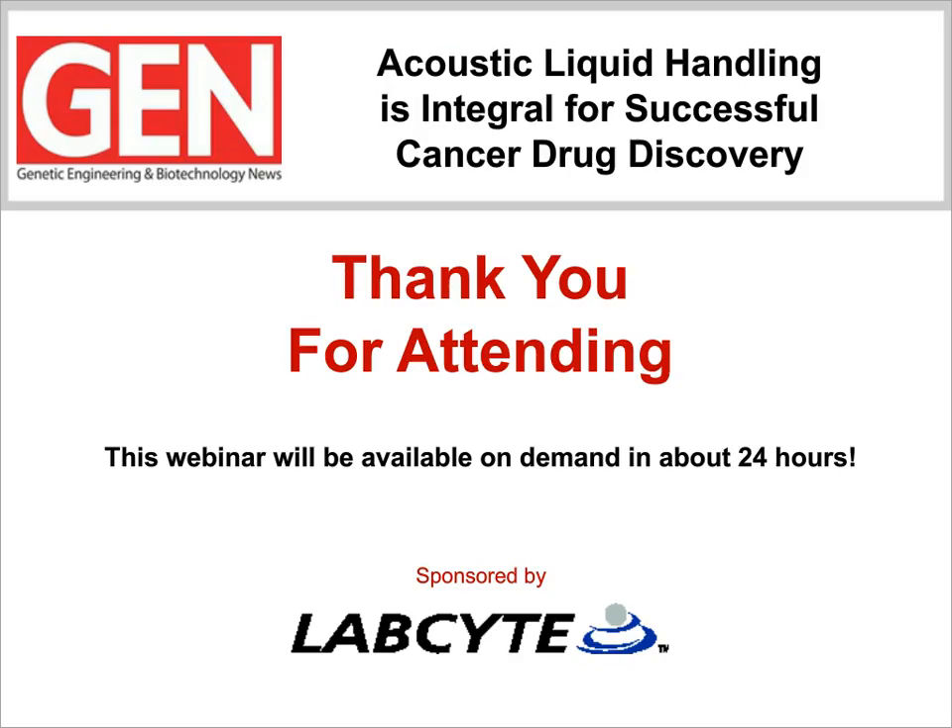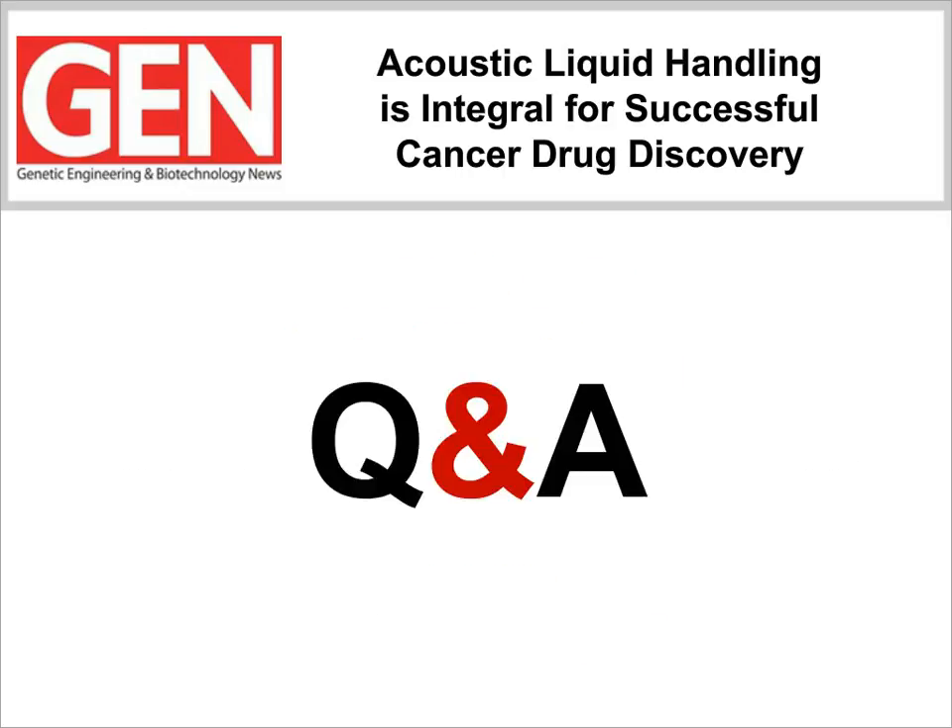That was excellent. Thanks very much, Bruce. I think our audience now has a great sense of the challenges for high-throughput screening assays during the drug discovery process and how the Echo system has simplified your laboratory's daily workload. Before we start the Q&A session, I want to let everyone know this is your final chance to submit questions. We've got some really great questions already, so let's begin the Q&A.